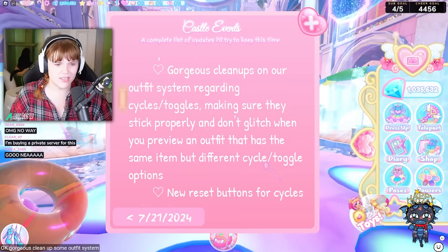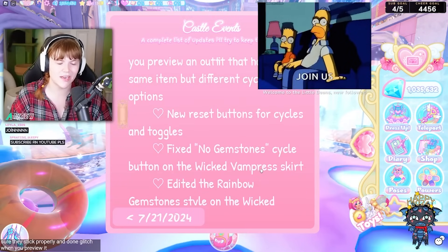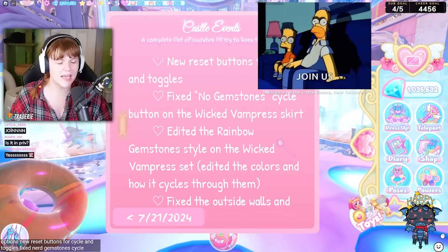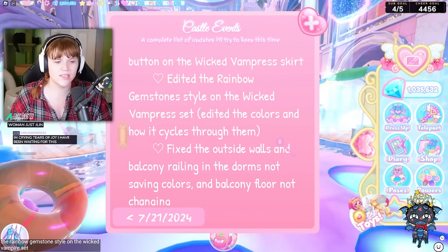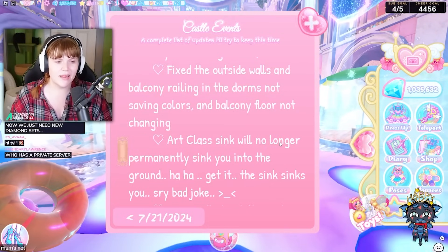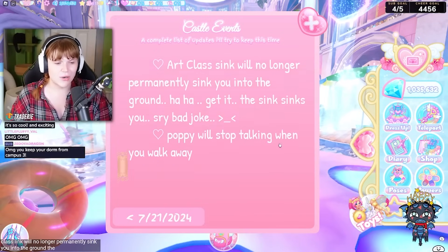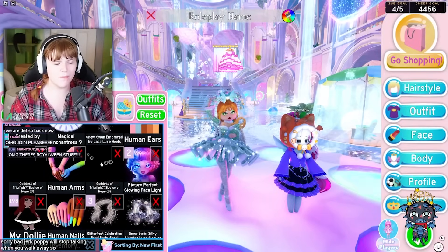Okay — gorgeous cleanups on the outfit system regarding cycles as toggles, making sure they stick properly and don't glitch when you preview an outfit with the same item but different cycle toggle options. New reset buttons for cycle and toggles. Fixed the nerd gemstone cycle button on the Wicked Vampirous Skirt. Edited the rainbow gemstone style and colors on the Wicked Vampirous set. Fixed the outside walls and balcony railing in the dorms not saving colors, the balcony floor not changing. Art class sink will no longer permanently sink you into the ground. Poppy will stop talking when you walk away.